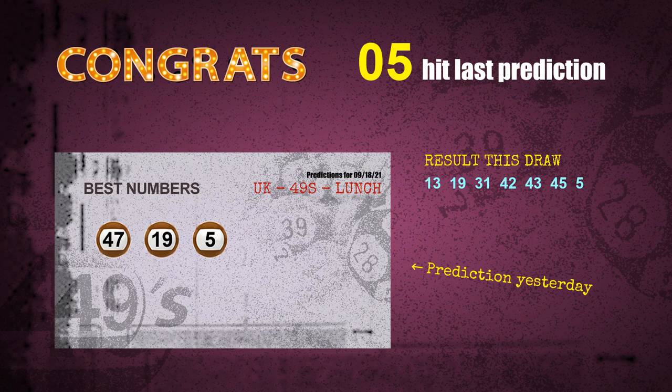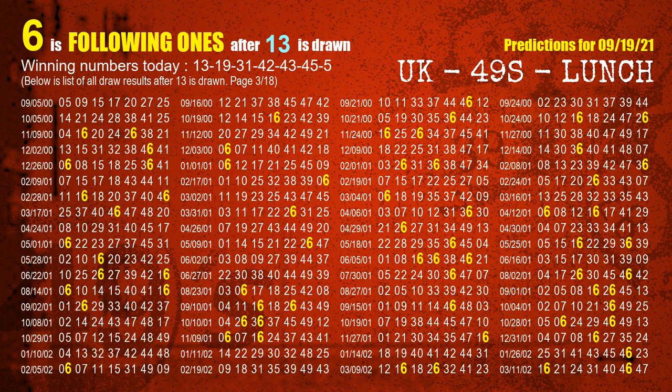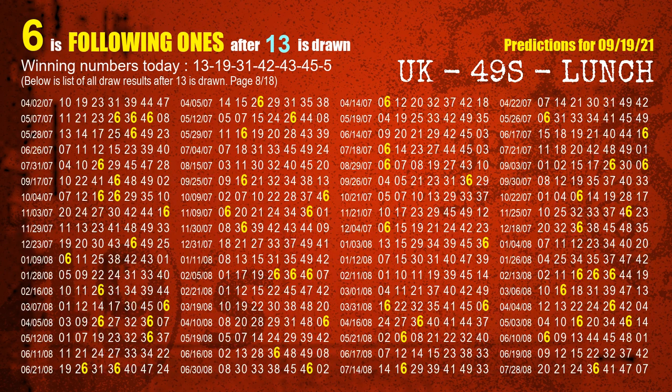We will tell you how to find out winning numbers of next draw step by step. First, we find out the following ones through today's result. Following numbers refer to those numbers being picked on the next draw after this one. The first winning number is 13. We list all draw results which are after a draw with 13 as a winning number. The most frequently following units digit is 6 when 13 is the winning number in last draw — highlighted in yellow.